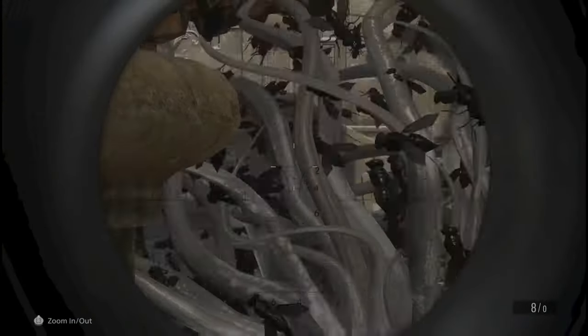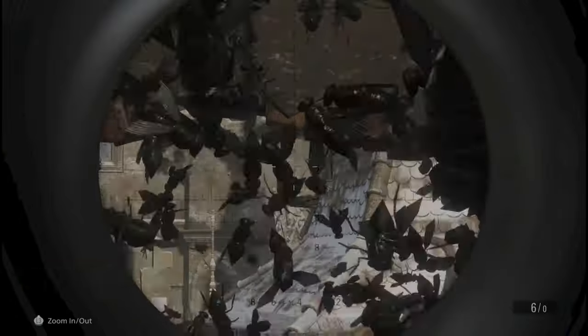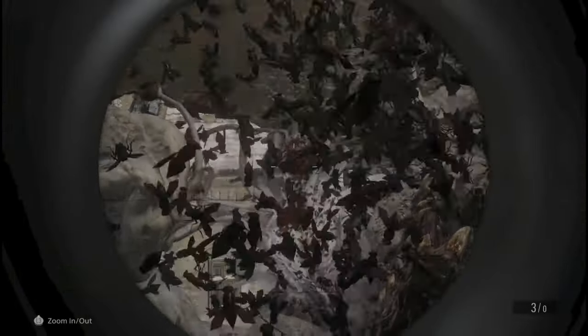Hello everybody, and thank you for checking out our castle walkthrough of Resident Evil 8 Village. In this walkthrough we will show you step by step how to get through the castle quickly and efficiently, with timestamps in the description if you're looking for anything specific.